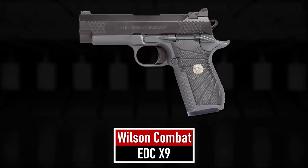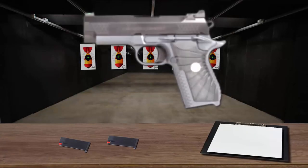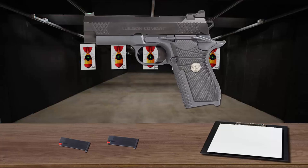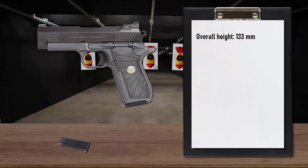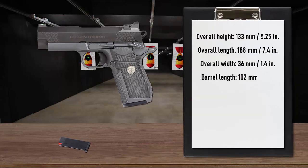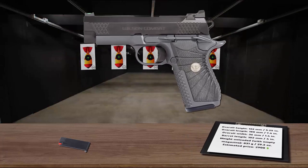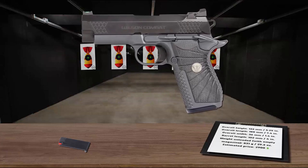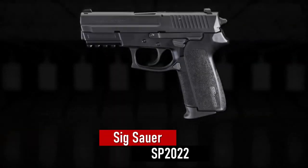Number 10 is the Wilson Combat EDC X9. It features the new Wilson Combat high capacity X-frame, which combines accuracy and ergonomics. The X-frame is a 15-round high capacity frame that is similar in size to a traditional compact single stack 1911. The ergonomic design with your choice of small or large back strap and three different trigger pads can be tailored to fit all hand sizes. The EDC X9 offers superior ergonomics and concealability with modern service pistol capacity and reliability.